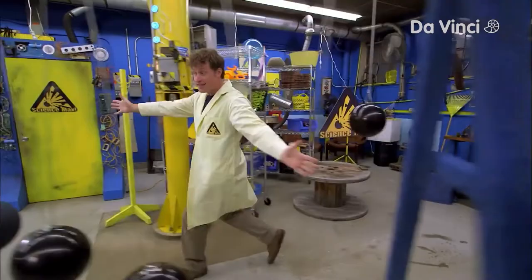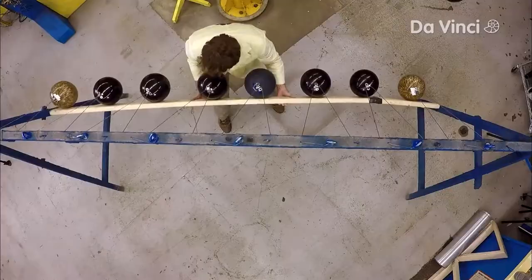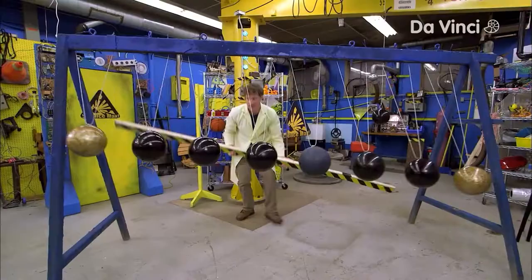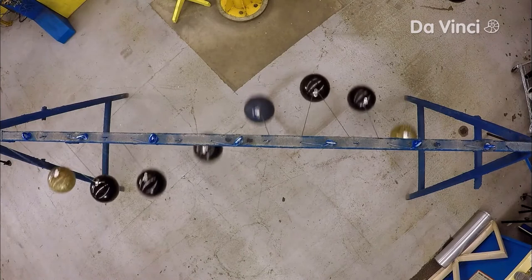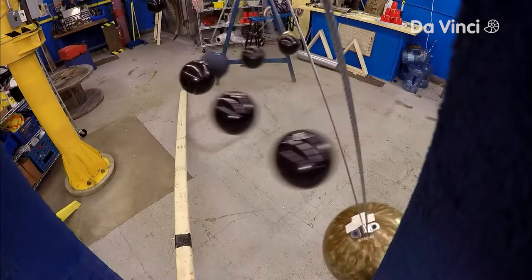Now this is a pendulum wave. Because each bowling ball has a line that's a different length, they have a slightly different frequency. They start out swinging together, but soon they start to make interesting patterns. Remember, each pendulum is keeping its own perfect time, even if it's slowing down. It's only the length of the line that gives each pendulum a different frequency.